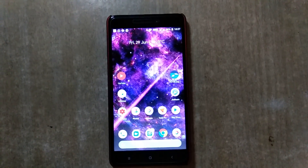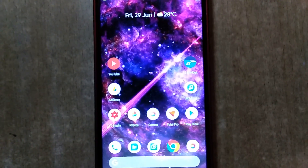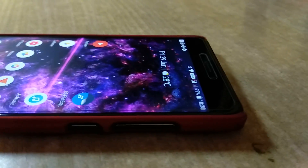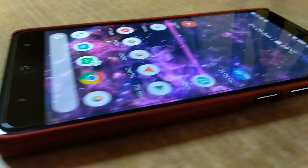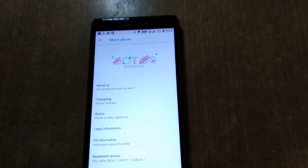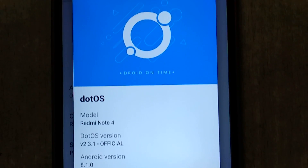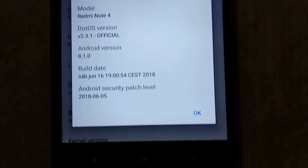Hey, what's up guys, this is Akshay, and today we have with us the Xiaomi Redmi Note 4 with Dot OS, which is the most beautiful Android ROM based on Android 8.1 Oreo. In this video, let's review this ROM with the tutorial and download links given in the video description. Let's get started!